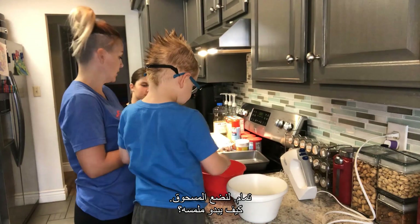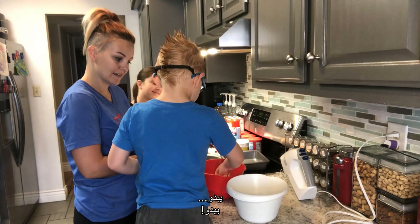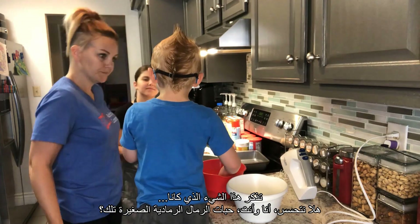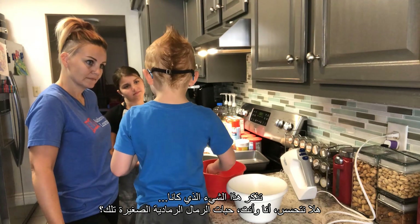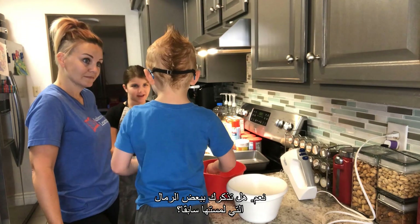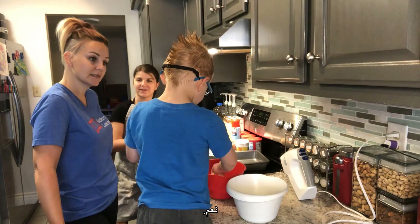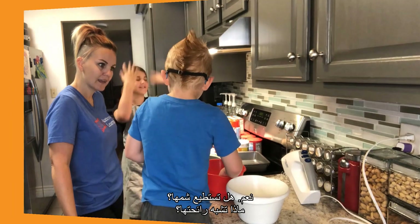Okay, so we put the powder in. What does it feel like? It feels like... remember that little gray sand? So it reminds you of some sand that you felt in the past? Yeah, it smells like confetti cakes. Do you smell it? What does it smell like? It smells amazing.